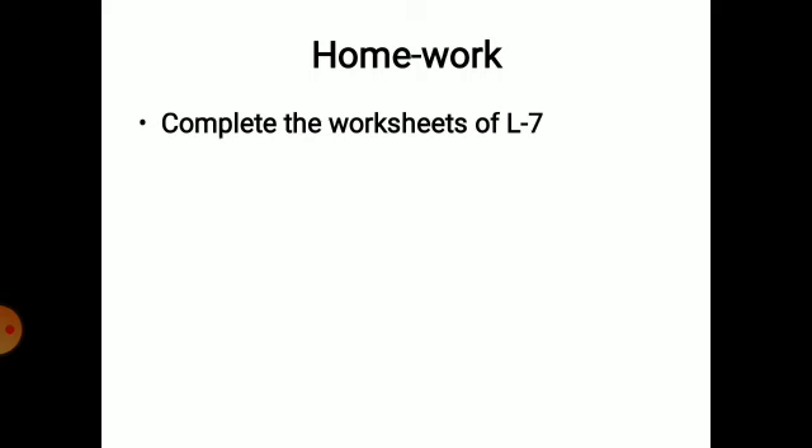That's all for today. We'll meet again with a new chapter. Till then, your homework is to complete the worksheets of lesson number 7. Goodbye, take care of yourself.